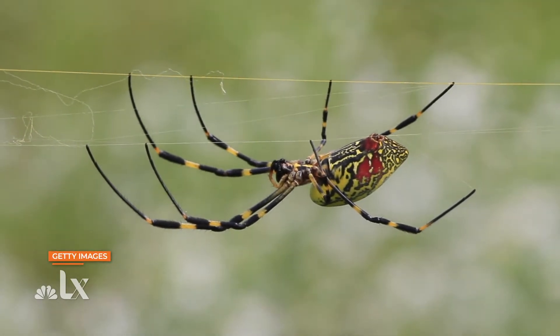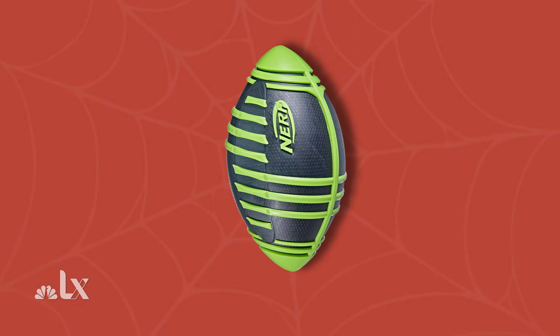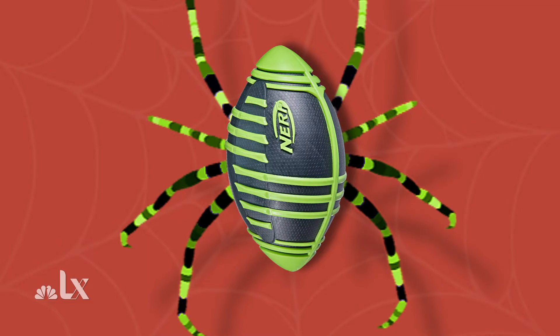A Joro spider is a very charismatic spider, relative to spider terms. I've always described them as a Nerf football with legs — imagine a neon yellow Nerf football with gray stripes on top, with just a bunch of black legs coming out from it.